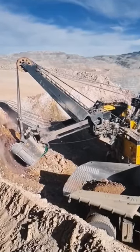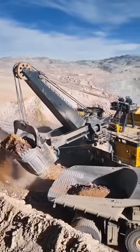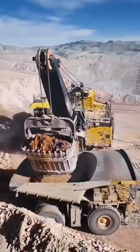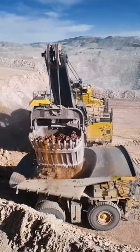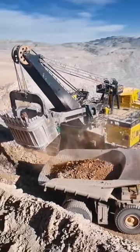P&H 4100 XBC loading a Komatsu 9 Thrio-E dump truck. This is the third largest electric rope shovel excavator in the world, which is most widely used in large mines. You will be amazed to see this huge machine in person.